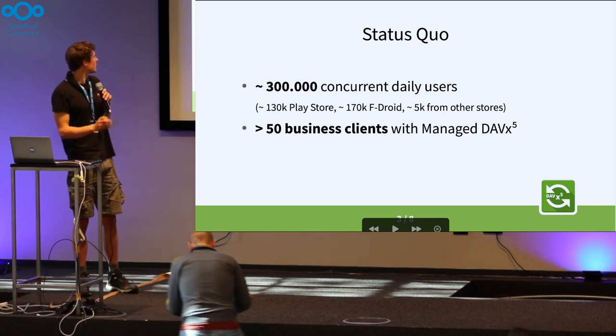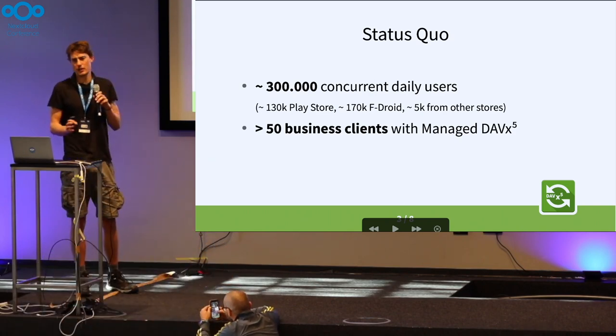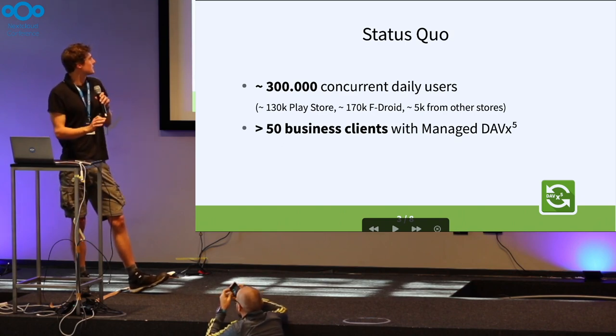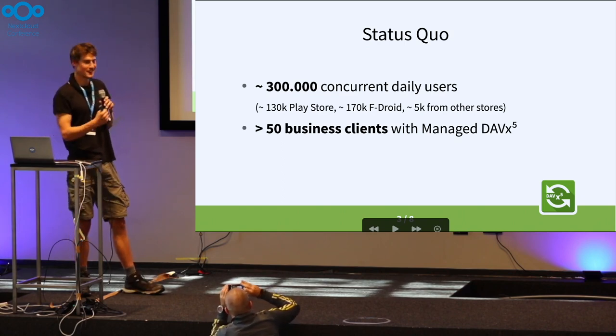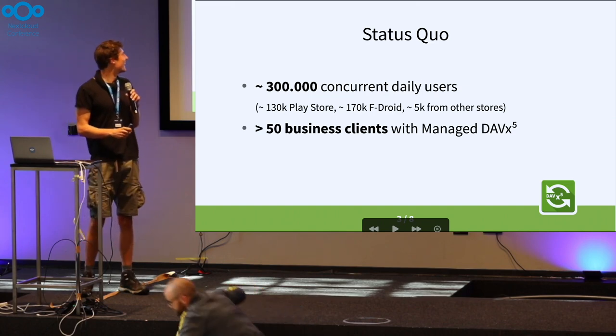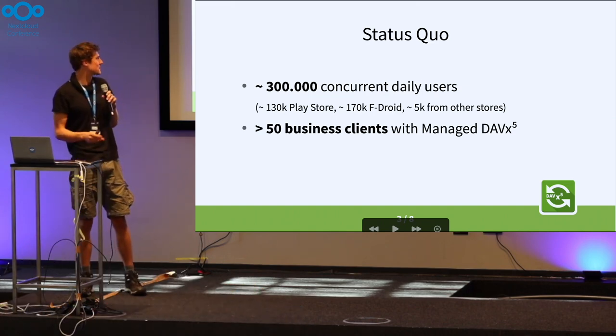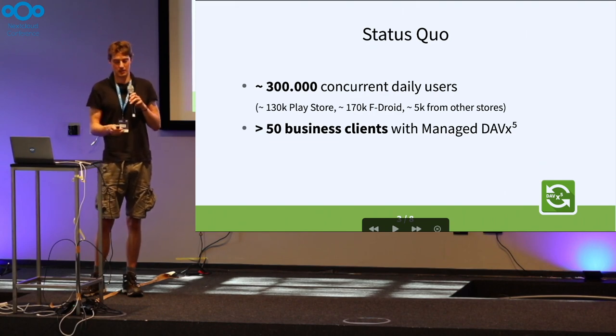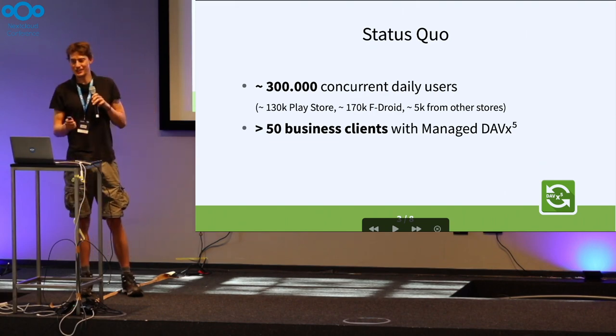So some numbers. At the moment there are about 300,000 concurrent daily users. It's half and half Play Store and F-Droid, but F-Droid takes the lead. And we have more than 50 business clients with a managed version of DevX5. Should you be interested in that, come talk to us afterwards and we can manage something.